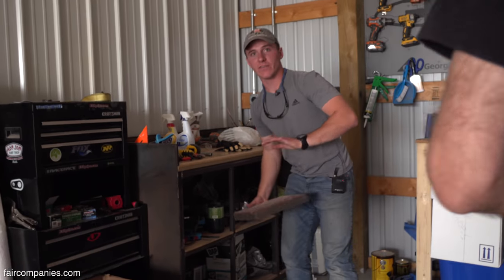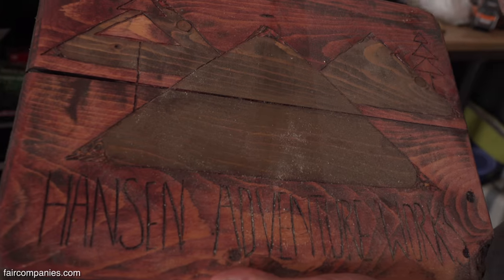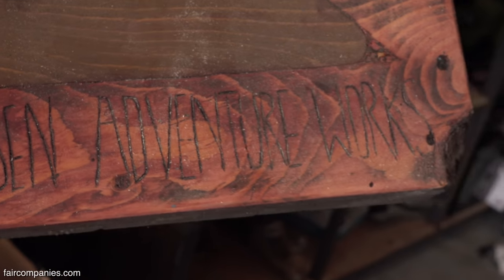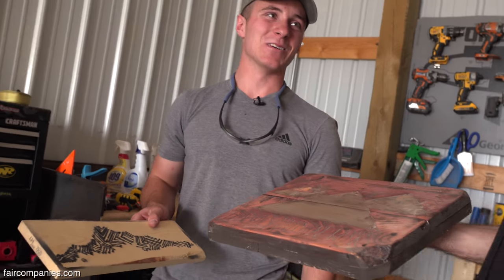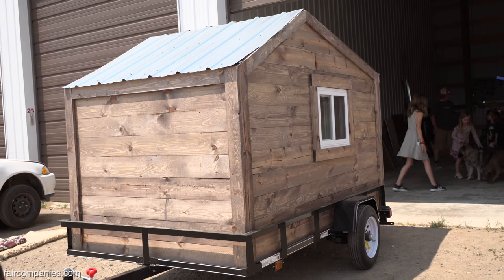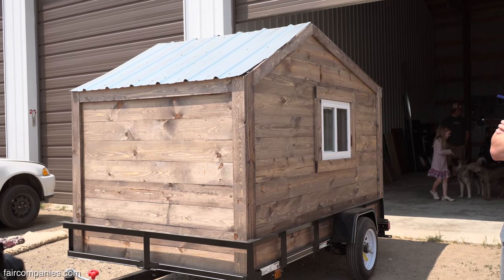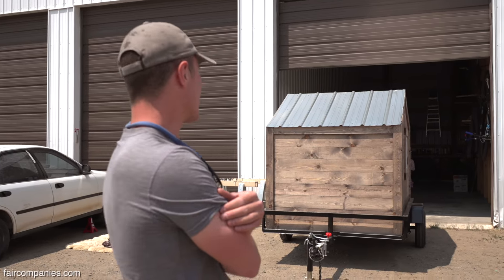We build a custom sign for every single camper — not a single one is the same. We do it with a wood burner. Every camper we make is custom, so we always do a custom sign with it. This obviously isn't a factory; it's a small storage unit, so everything is hand done by one of us. It does have a — what does Tessa always say? 'Rustic modern' is what she goes for. She says, 'I want it to look like a barn, but I want it to be modern.'